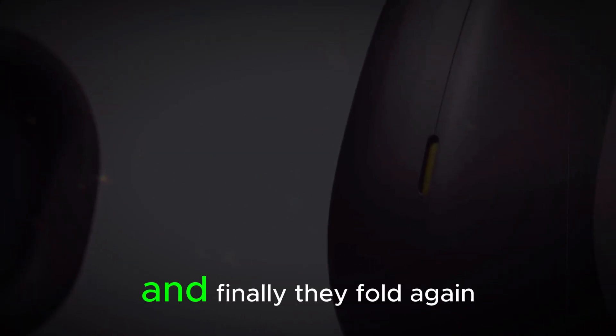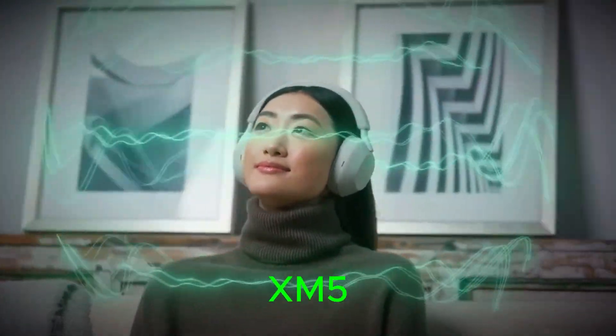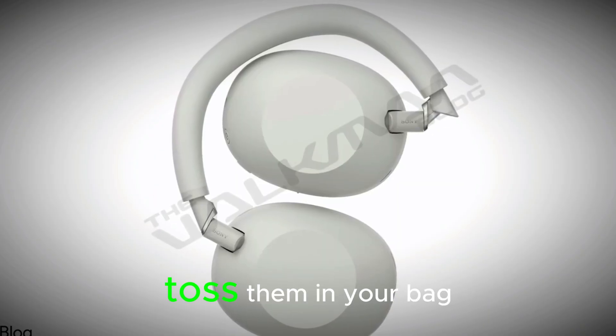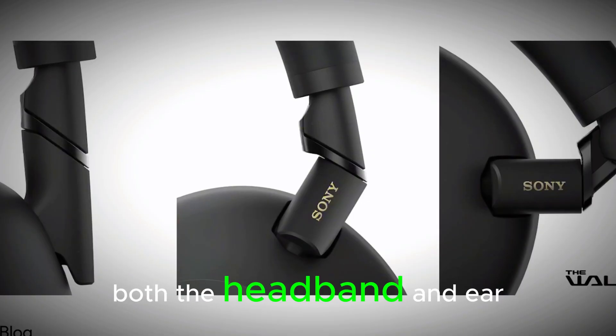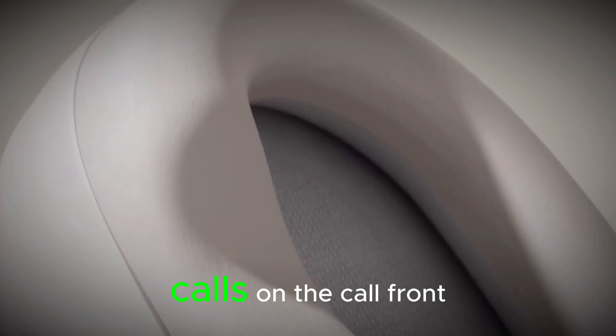Smart, right? And finally, they fold again. After skipping foldability in the XM5, Sony brought it back with a reinforced hinge for durability — toss them in your bag without worrying about snapping the headband. Speaking of comfort, both the headband and ear cushions have been upgraded for marathon playlists or endless Zoom calls.